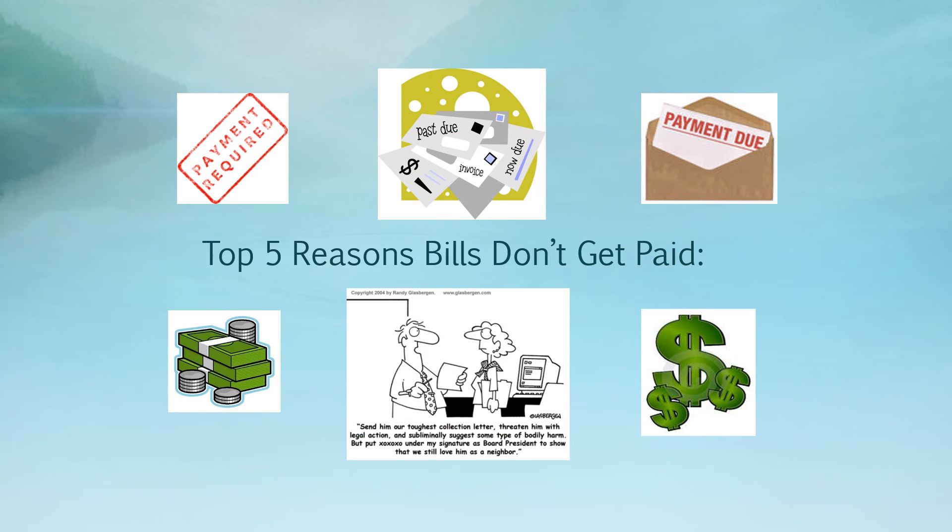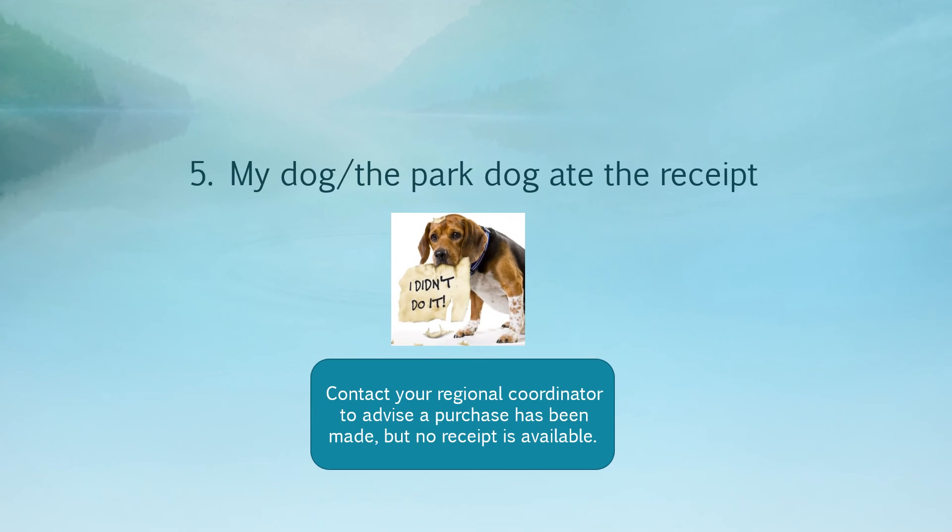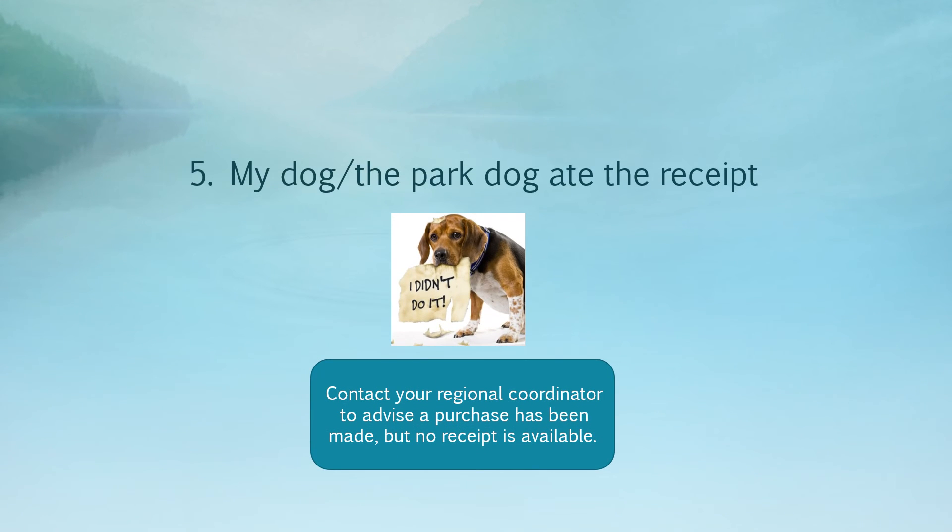There are a number of reasons that bills don't get paid or don't get paid in a timely manner. Here are the top five reasons that park invoices don't get paid timely. Number five: the missing receipt — whether the dog ate it or it got lost. If a receipt is missing, you'll need to contact your regional coordinator to advise that a purchase has been made but no receipt is available.